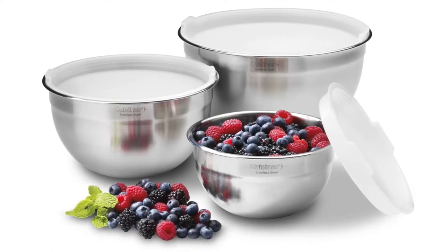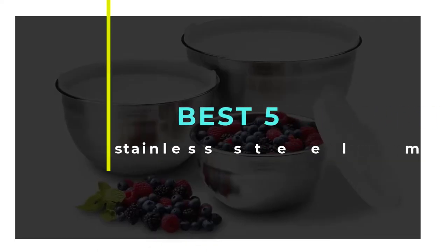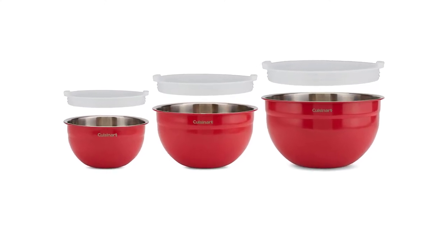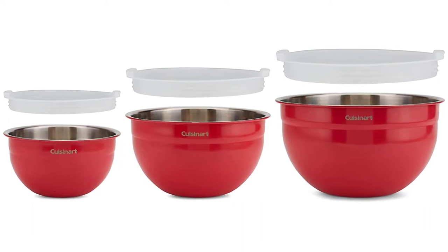Hello guys, welcome to our new video. In this video we will show you the Best 5 Stainless Steel Mixing Bowl Sets in 2022. This product list is based on my personal opinion about price, quality, and durability, and I have also checked many user reviews.